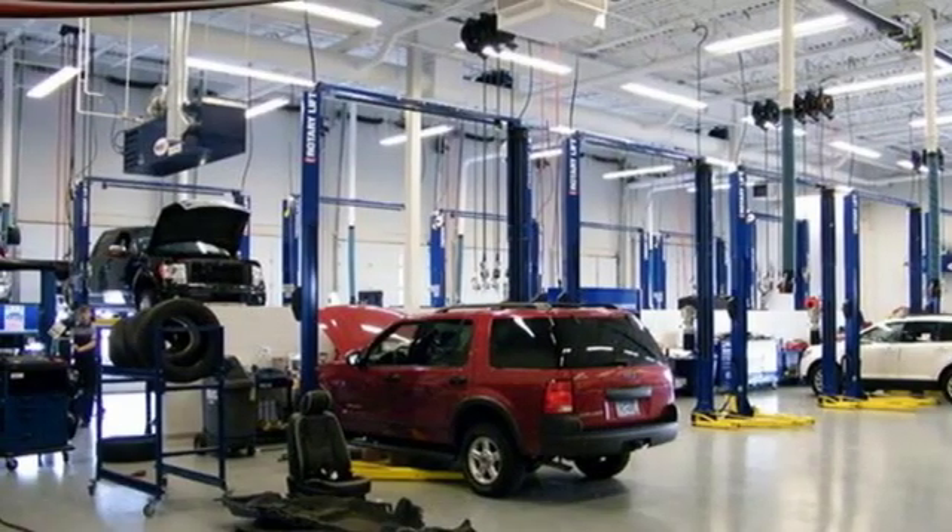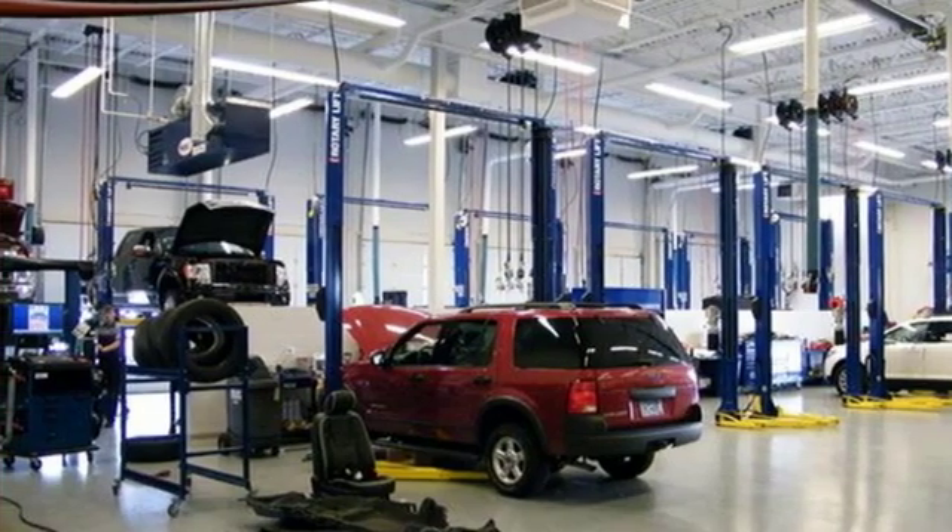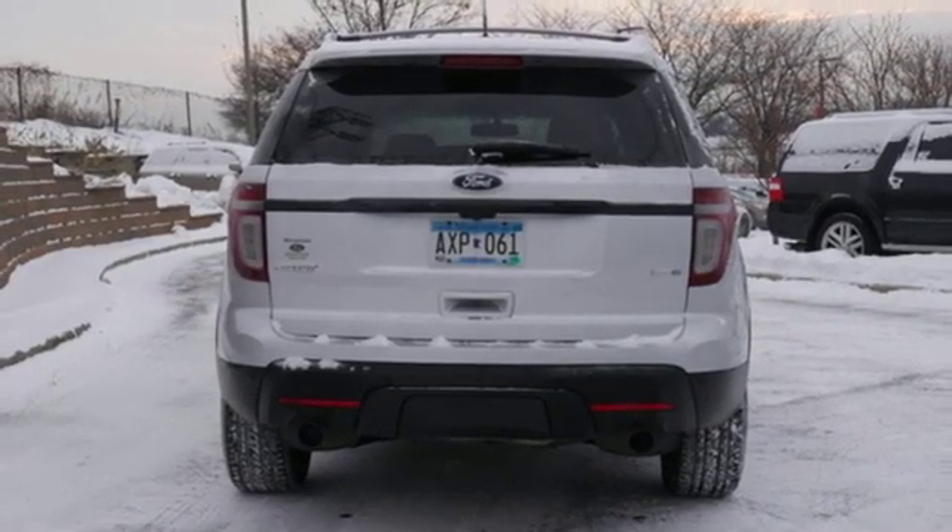Automatic transmission, aluminum wheels, sports suspension, and twin-turbo V6 engine.